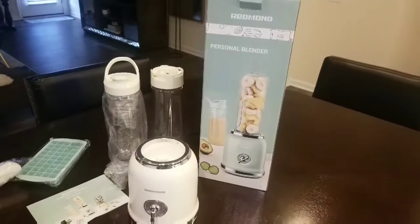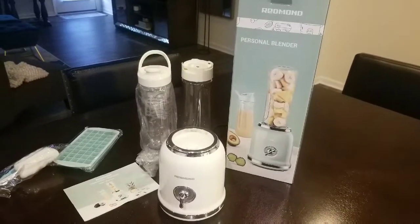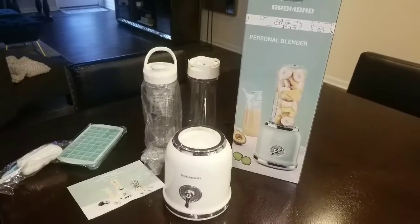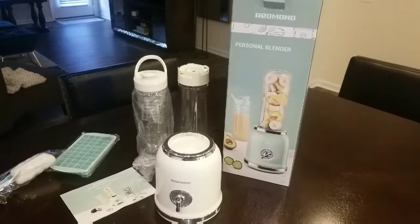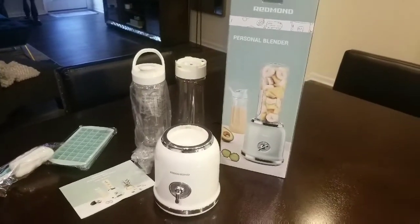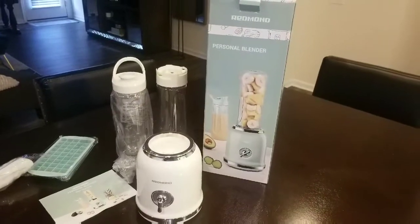So I am going to make a smoothie sometime today, and when I do that I will definitely bring you guys back on and let you see how it works. I'll give you my honest review of it. So if you're in the market for a blender, I'll let you know how it works and you can definitely go to Amazon and check it out.